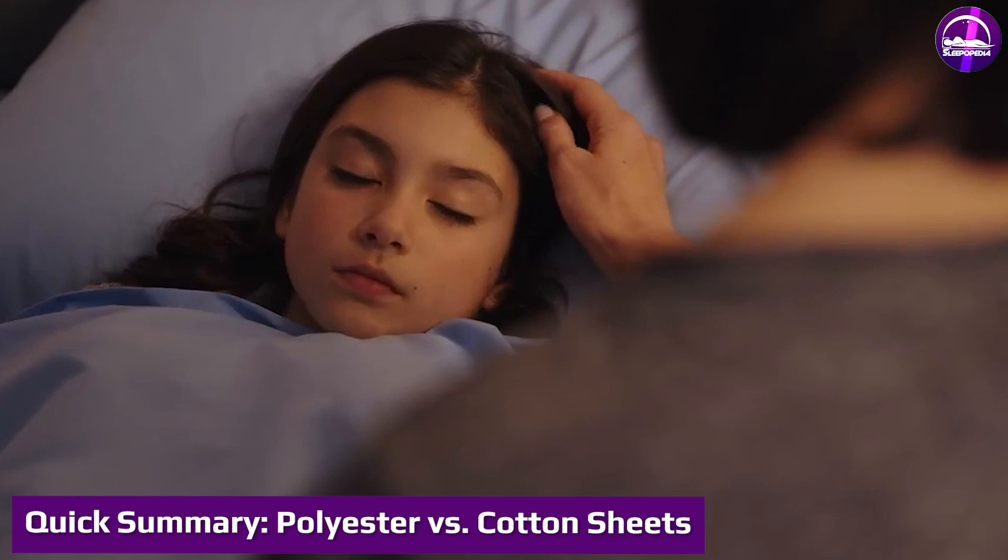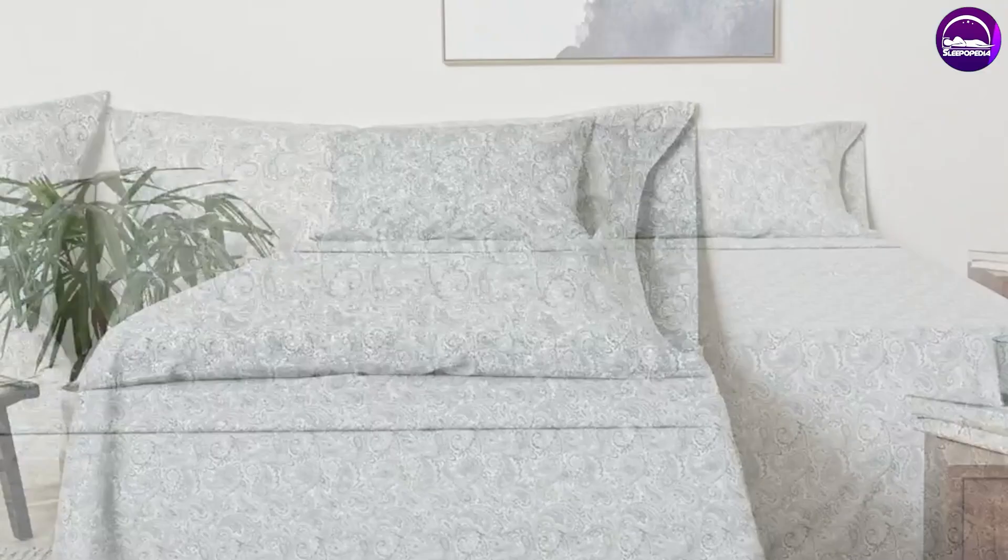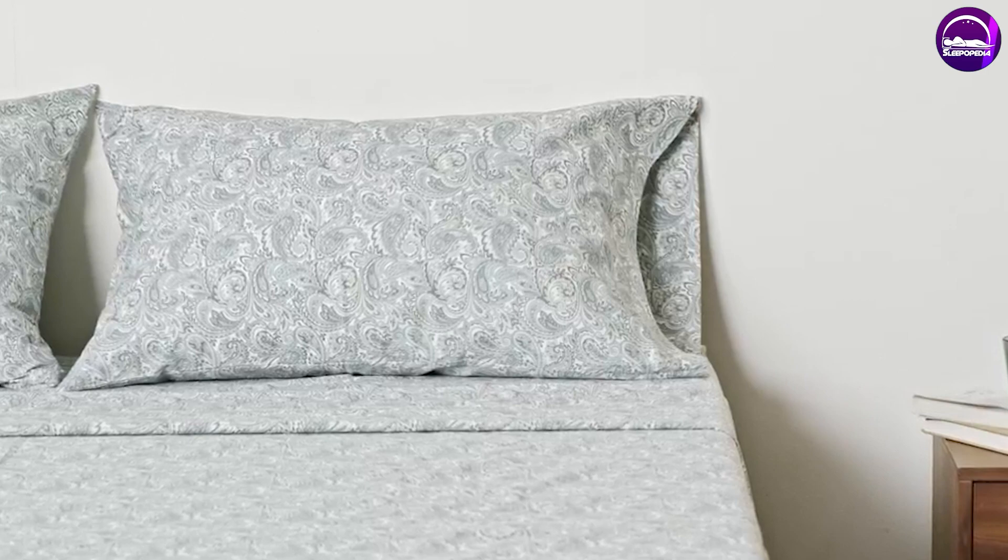Polyester sheets are more affordable than cotton sheets, but they are made with synthetic materials and are not naturally breathable, so you may sleep hot in these sheets. Cotton sheets are more breathable and get softer with each wash, but they can be more expensive and less durable.